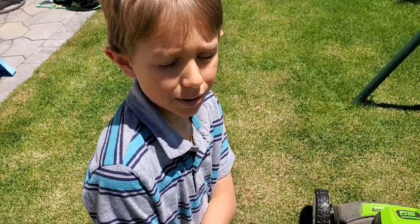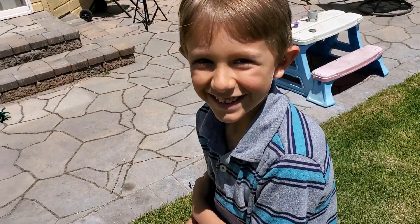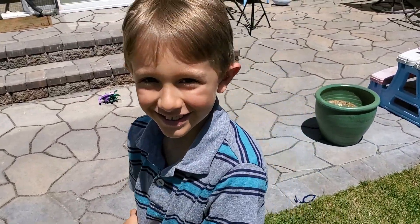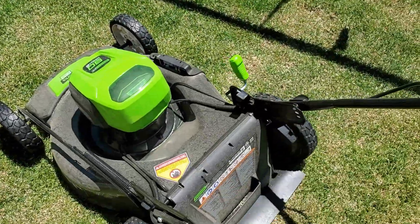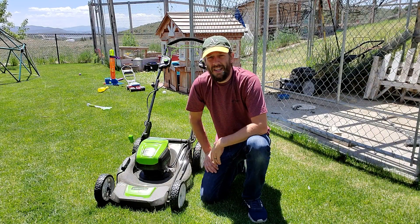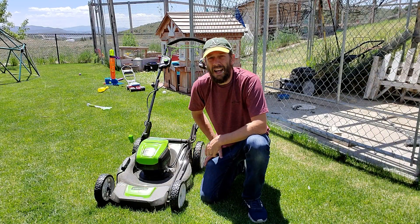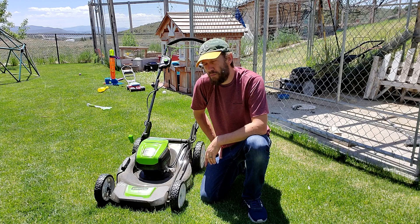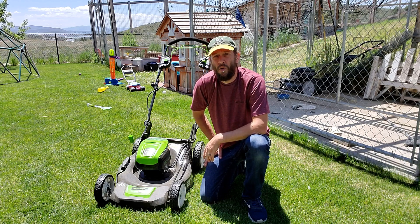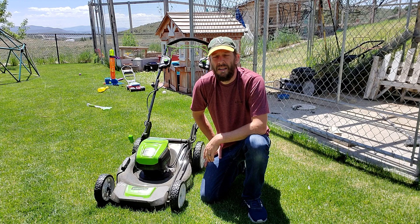Thank you Sam, your job is done. Not so bad for a battery-powered mower. So anyway, as I was saying, this is the big 80 volt Greenworks Pro. It's about the strongest mower you can get and it's quite quiet.